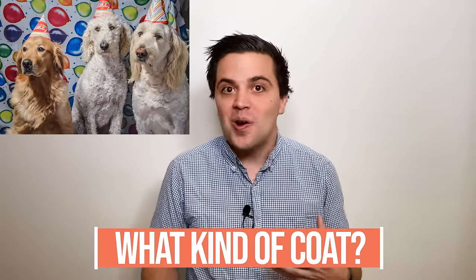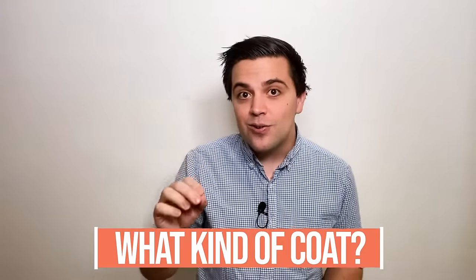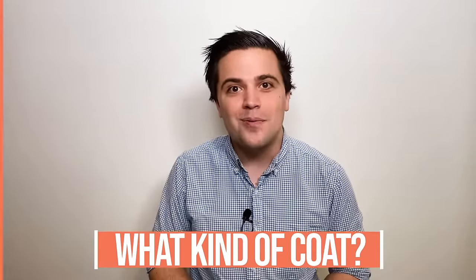It can be difficult to know what kind of coat a goldendoodle puppy will end up having, so I asked the experts for the tricks they use to try and figure out what kind of coat your goldendoodle puppy will have.